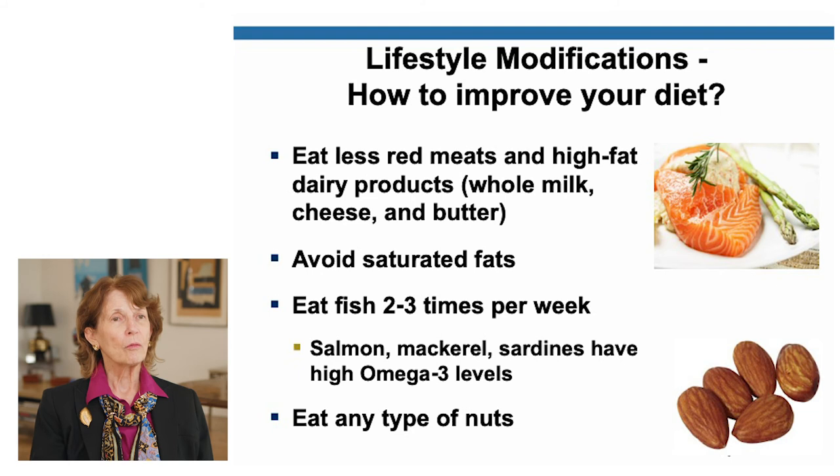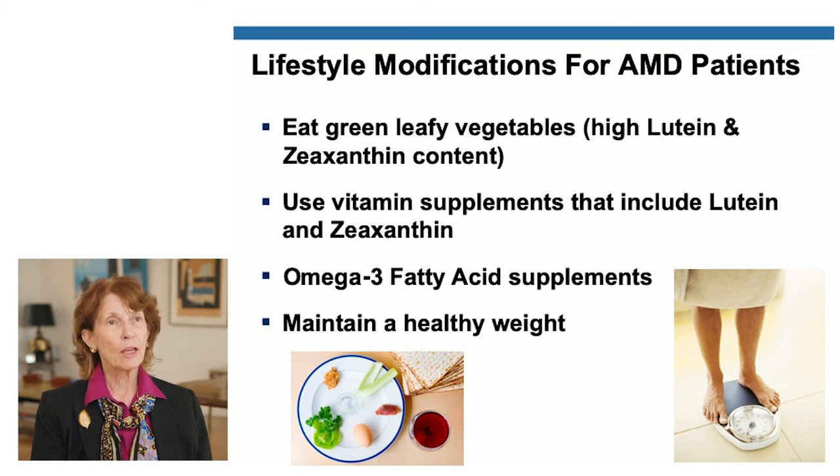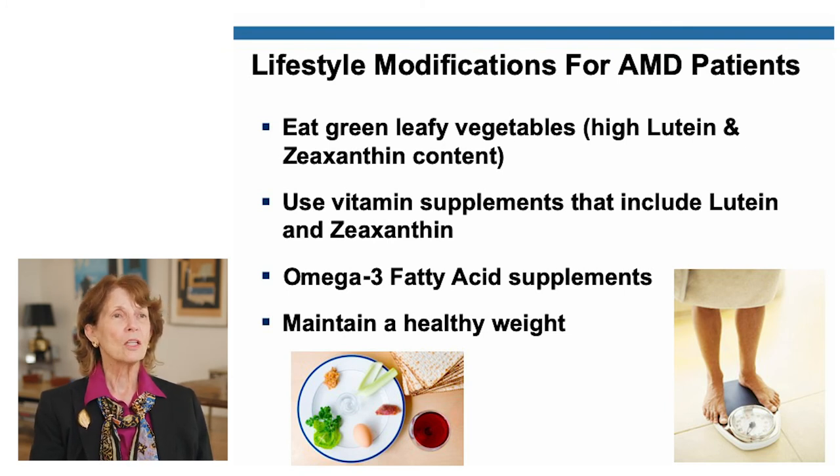Eat green leafy vegetables, because lutein and zeaxanthin — those macular pigments we need for protection — are found in high quantities in green leafy vegetables. If you don't like vegetables, you can use vitamin supplements that include lutein and zeaxanthin. And if you don't want to eat fish, you can take omega-3 fatty acid supplements. Finally, maintain a healthy weight.